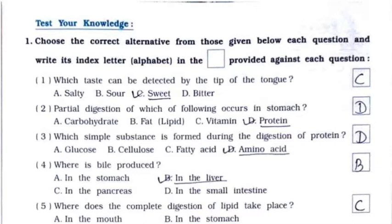Now test your knowledge. Question 1 — MCQs. First: which taste can be detected by the tip of the tongue? It's option C — sweet. Second: partial digestion of which of the following occurs in the stomach? It's option D — protein. Third: which simple substance is formed during the digestion of protein? It's option D — amino acid.